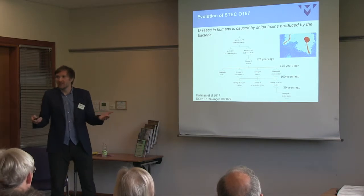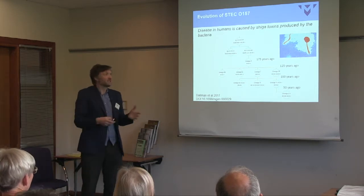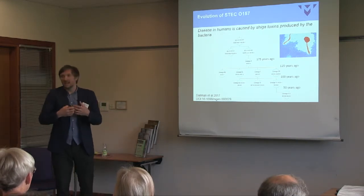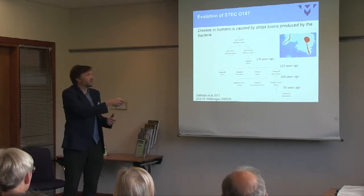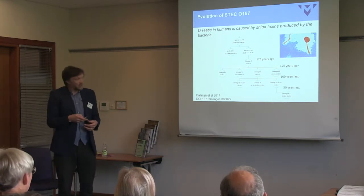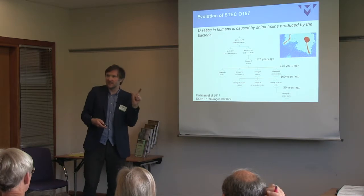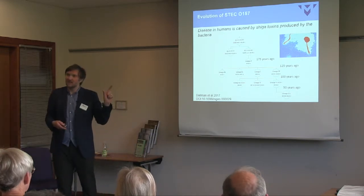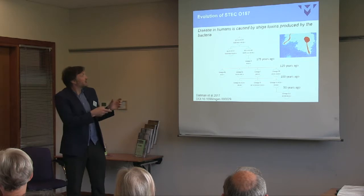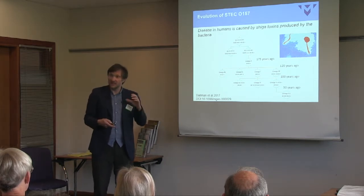What you'll find if you look at many bacteria is that they'll be infected with bacteriophages. The phages insert themselves into the bacterial DNA, and when the bacteria is under stress, the virus replicates and gets released, infecting more bacteria. A certain bacteriophage was carrying the Shiga toxin gene, which causes disease in humans — attacking the lining of blood vessels, causing bloody diarrhea, and sometimes serious kidney damage.